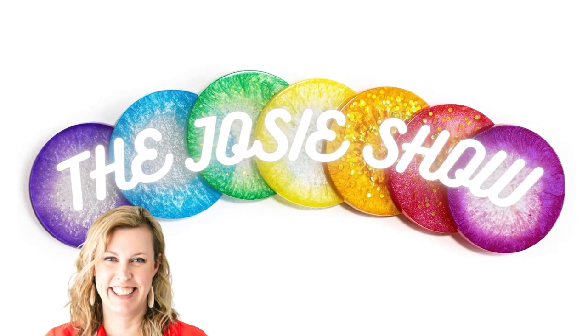In this episode of the Josie Show, I'm gonna show you five ways that you can sell your art online. Welcome to the Josie Show, where it's artist to artist chat about making your art and selling your art, because I think artists should get paid.